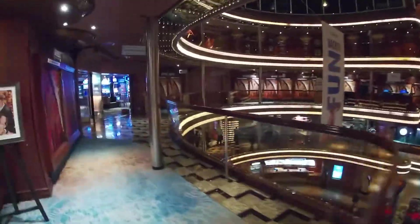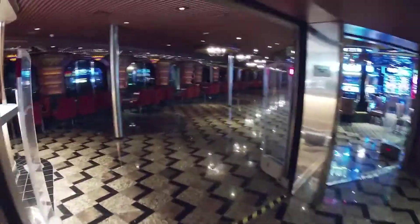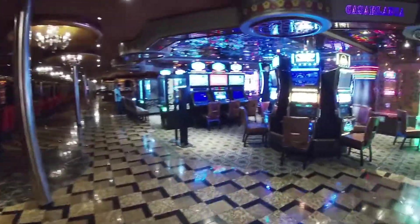Here's that atrium area again — it kind of gives me Willy Wonka-ish vibes a bit. This is a sushi place where you can pay extra. The casino is here as well.